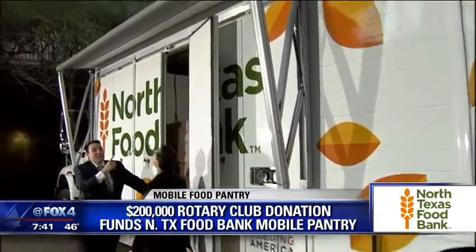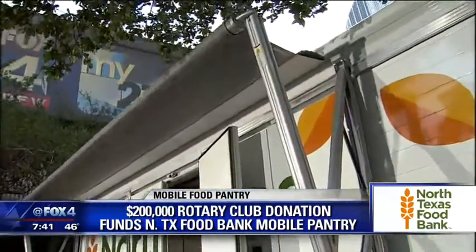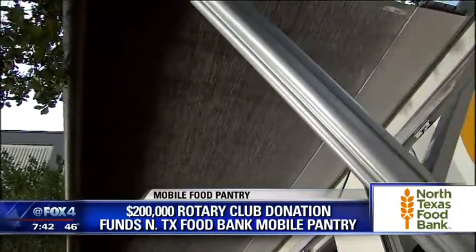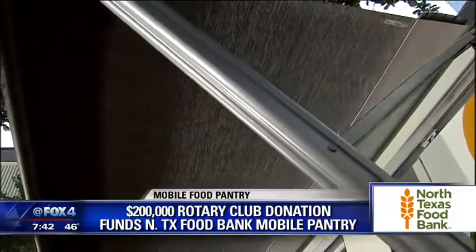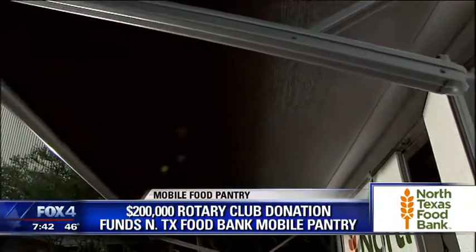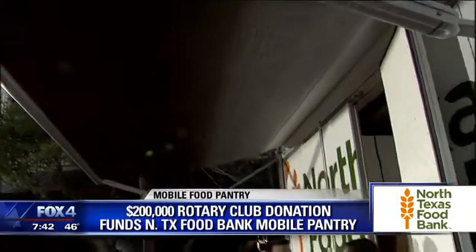You can see above us it's also equipped with an awning. The awning helps this become like a station for up to 10 volunteers, our staff, and the people that we serve to come through and receive their groceries — but also things like sign up for SNAP benefits, nutrition education, and more.